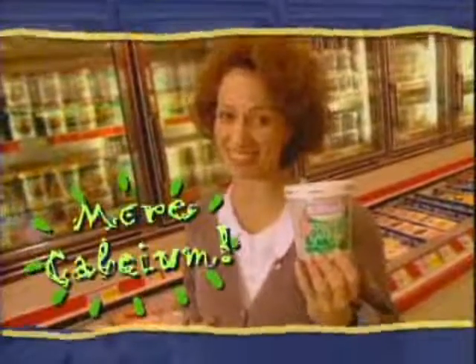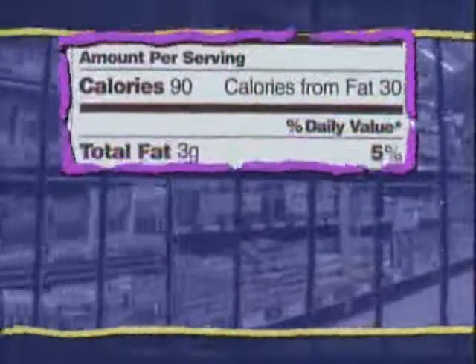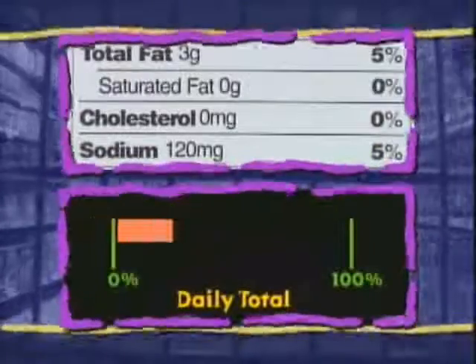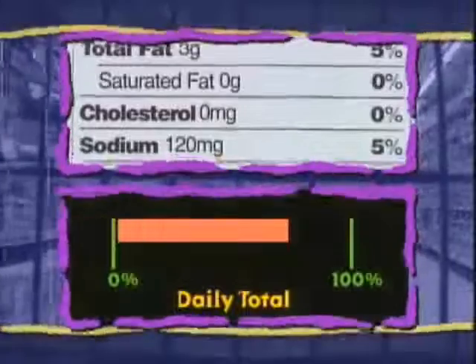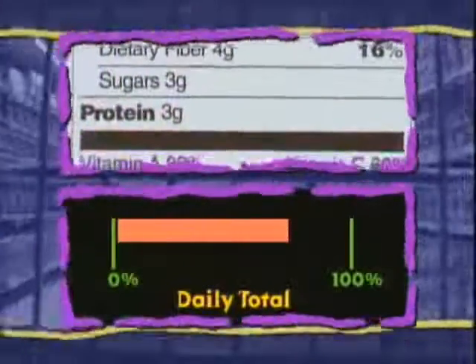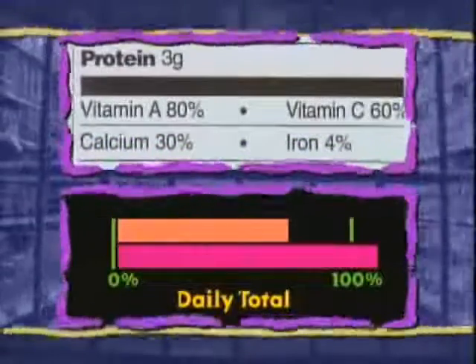Then I choose this one because I need more calcium. For nutrients we should eat less of — like fat, saturated fat, cholesterol, and sodium — it's healthier to keep your total amount for the day to less than 100% of the daily value. For nutrients we should eat more of, like fiber and calcium, it's healthier to eat over 100% of the daily value.